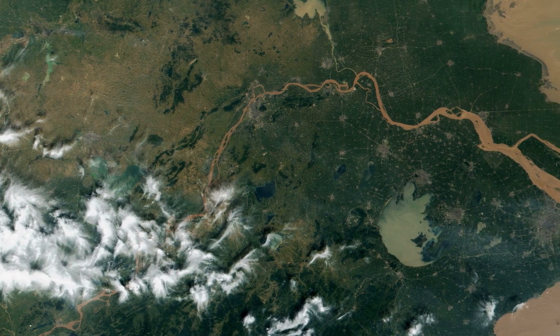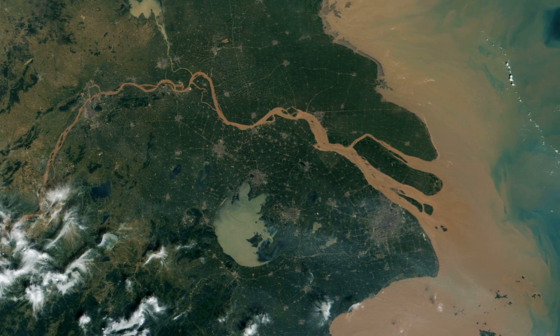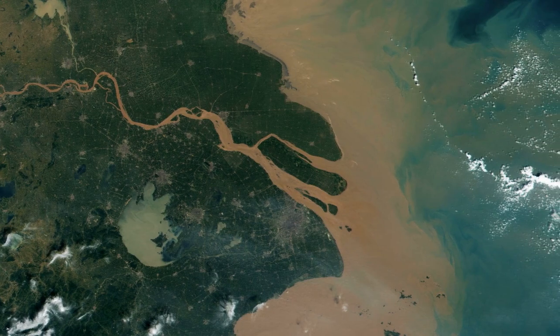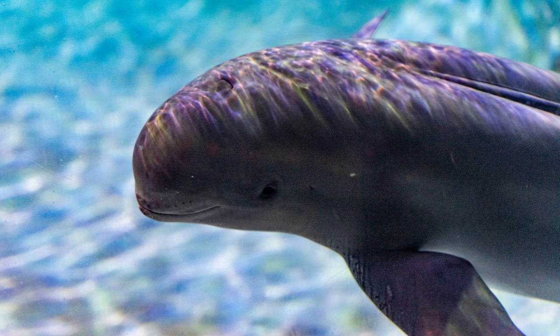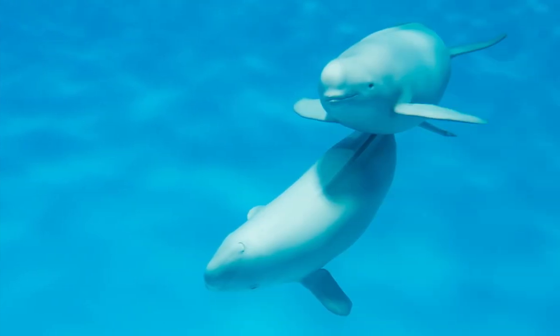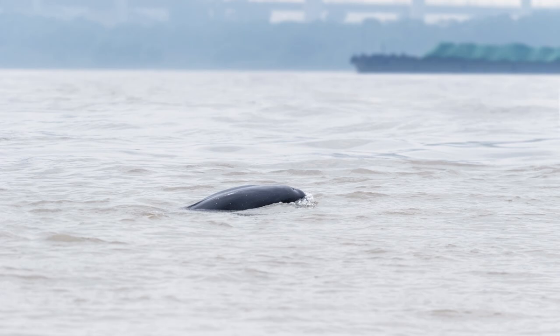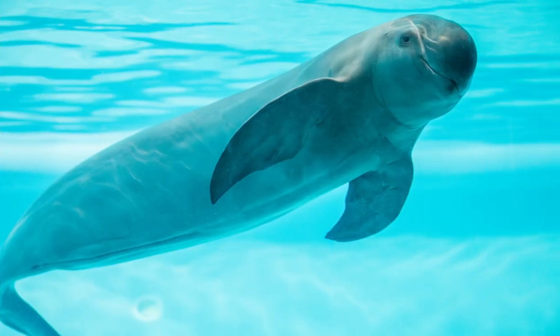The Yangtze finless porpoise is the only living freshwater porpoise in the world. This aquatic mammal resides in the Yangtze River in China and is listed as critically endangered. Years of environmental degradation, overfishing, and water pollution are having detrimental impacts on many species in the river. Once, Yangtze River dolphins used to live alongside finless porpoises, but there have been no freshwater dolphin sightings for the past two decades — a stark reminder of what may follow for the Yangtze finless porpoise. To protect this species, China upgraded finless porpoises to first-level protected species in 2021, the highest level of protection available.